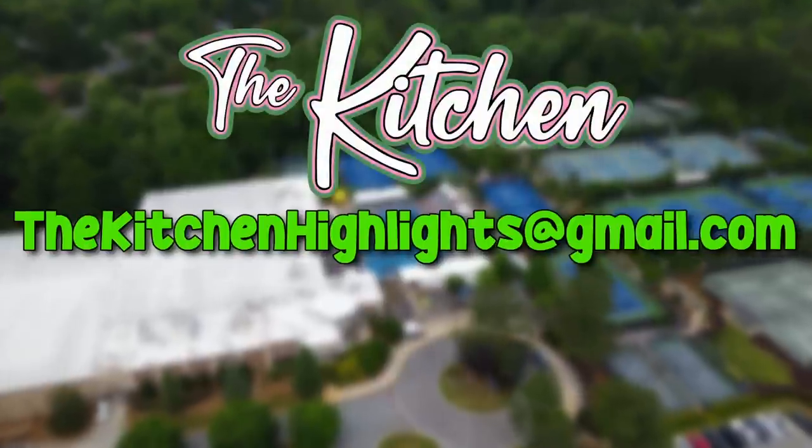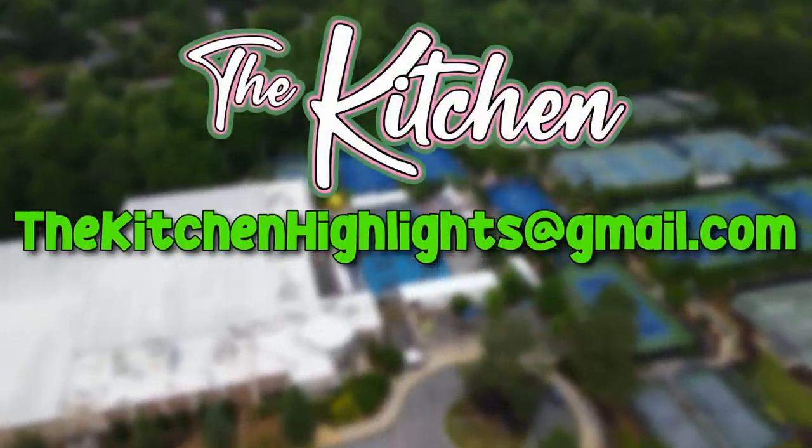If you have a clip, send it in to kitchenhighlights@gmail.com and check the description for more details on how to submit your highlights.